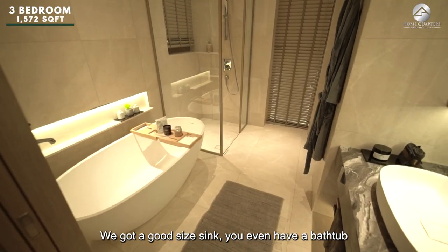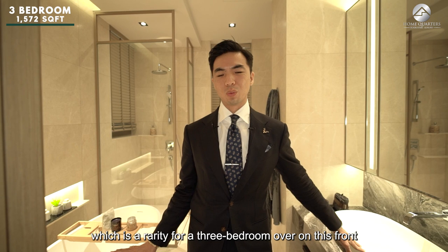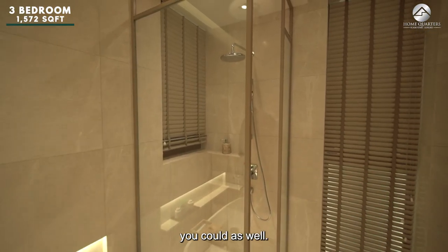There is a good-sized sink and even a bathtub, which is a rarity for a 3-bedroom unit — to wash away the whole day's tiredness. And if you want a quick shower, you can do that as well.